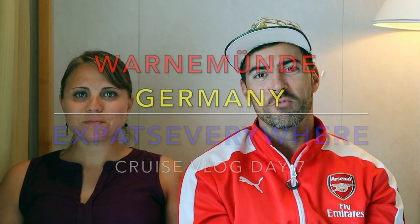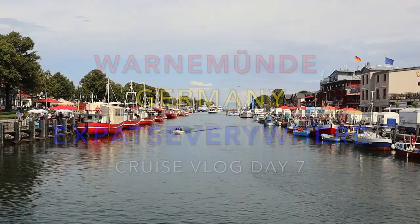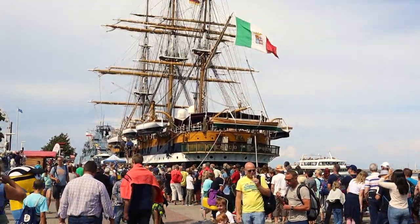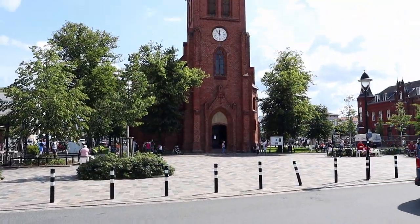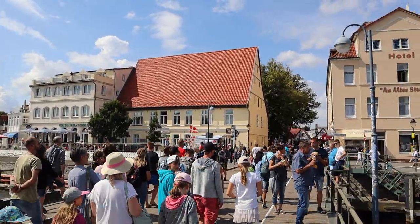Day 7 - Warnemünde, Germany. This is right on the coast in Germany and surprisingly it's a destination for a lot of Germans to go to on holiday, so it's actually pretty busy.